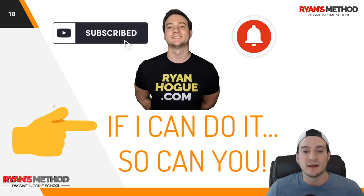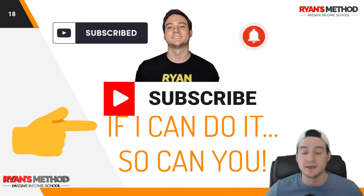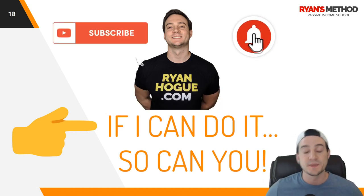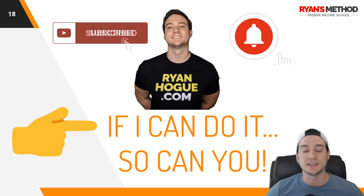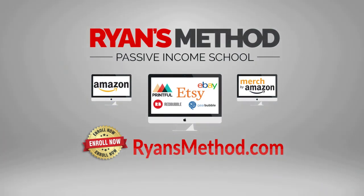That is it for this video, guys. Thank you for watching till the end. If you liked it, hit that like button so the YouTube algorithm knows. If you're not subscribed, hit the subscribe button, and click the bell icon to get an email every time I drop a video. I will see you at the next one — Passive Income School is open, enroll now at RyansMethod.com.